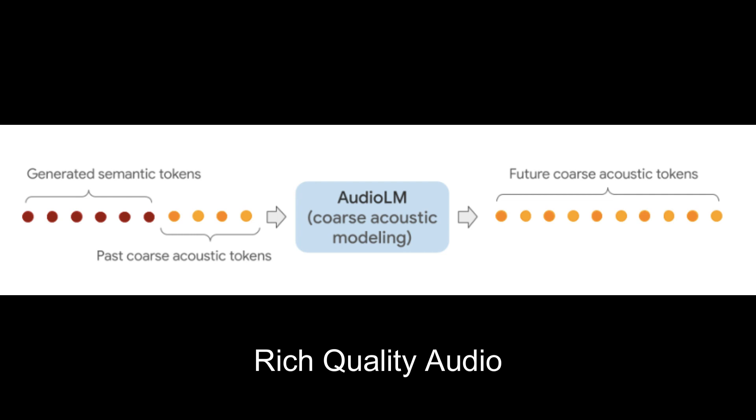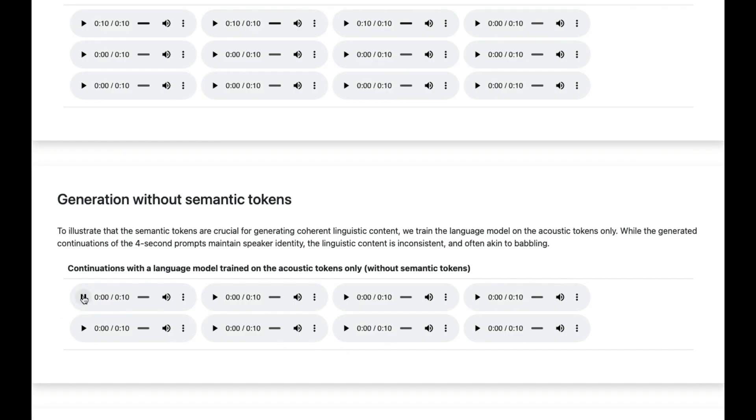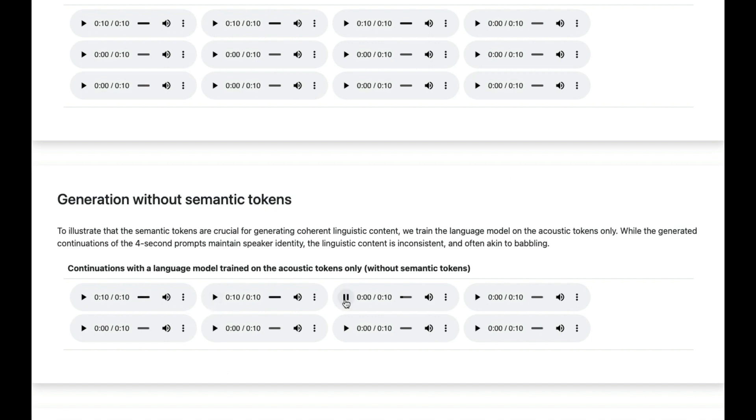Learning from the acoustics enables the model to create richer quality audio samples by varying the different wavelengths. To illustrate this, let's first look at the model based only on acoustics, without any semantic representation. You immediately lose track of what is being said after the first four seconds of prompting — the audio is more gibberish than English. This is similar to the GSLM example we saw previously. Let's now look at the model with semantic encoding.